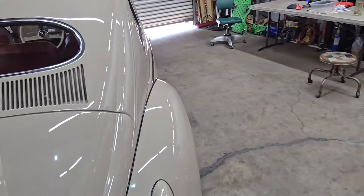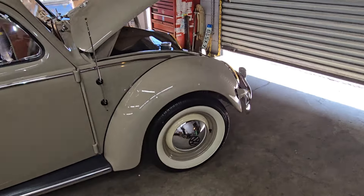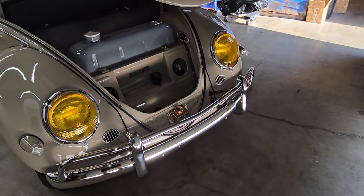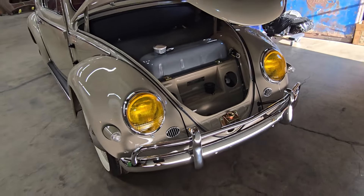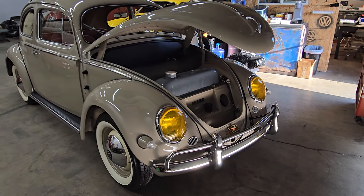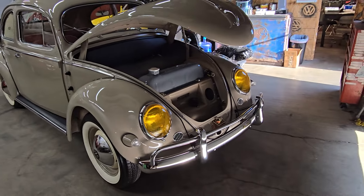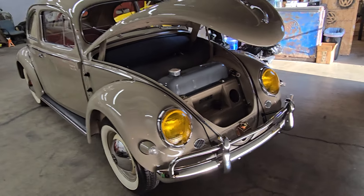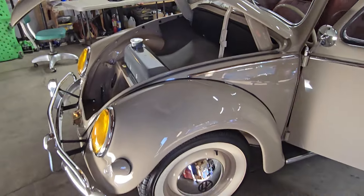Prairie Beige is just an amazing color — love it. And then a little controversial: some people are not big fans of the yellow headlight lenses, which were primarily used in France. But I really like the way they look personally — I think they look really great against the Prairie Beige. It's a really great combination. The owner's opinion is the only one that really matters at the end of the day, and he loves it. Cars are very personal, or at least they should be.